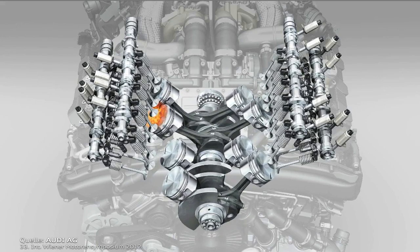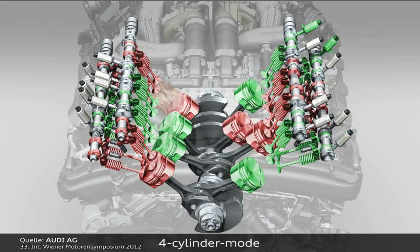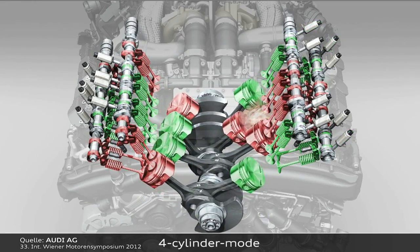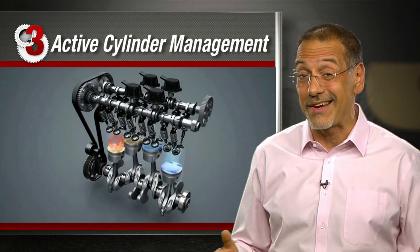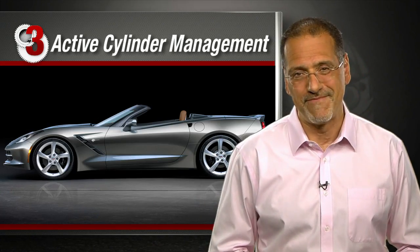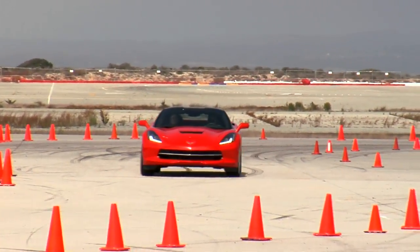Number three: active cylinder management — about seven and a half percent improvement. You may have a six or a V8 in your car, but that doesn't mean you need all of them all the time. Engines with active cylinder management can shut down half their cylinders when not needed. It's not a new technology, but now it works so seamlessly you won't even know it's happening. And if it sounds wimpy and green, know that it's standard on the new Corvette Stingray — that's part of how it delivers 455 horsepower and 29 MPG on the highway.